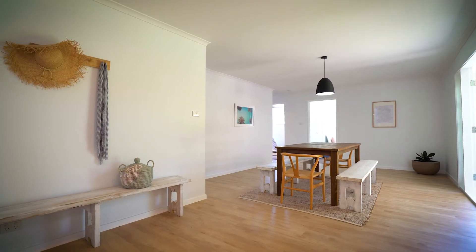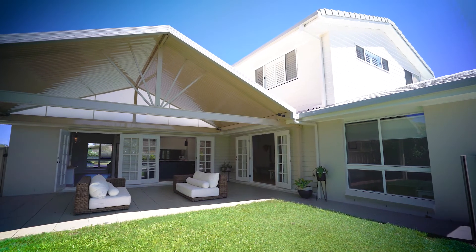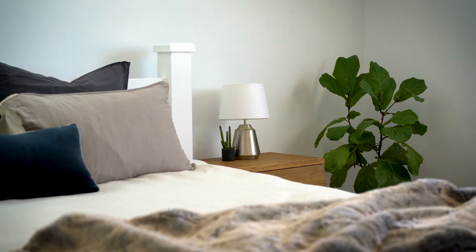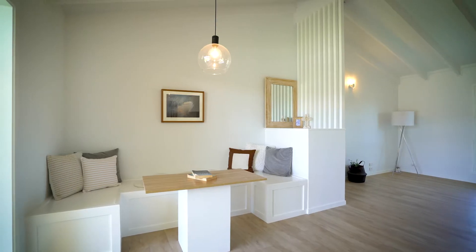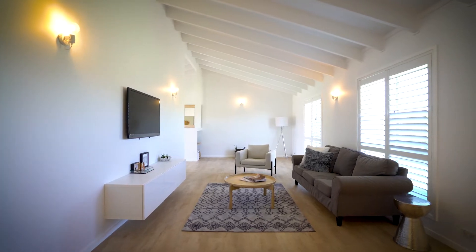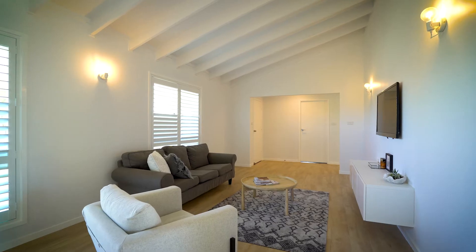Generously proportioned and designed for relaxed resort-style living, this beautifully finished home boasts an impressive array of premium features. It's blessed with a range of chic interior spaces, including the formal lounge with raked ceilings and plantation shutters.